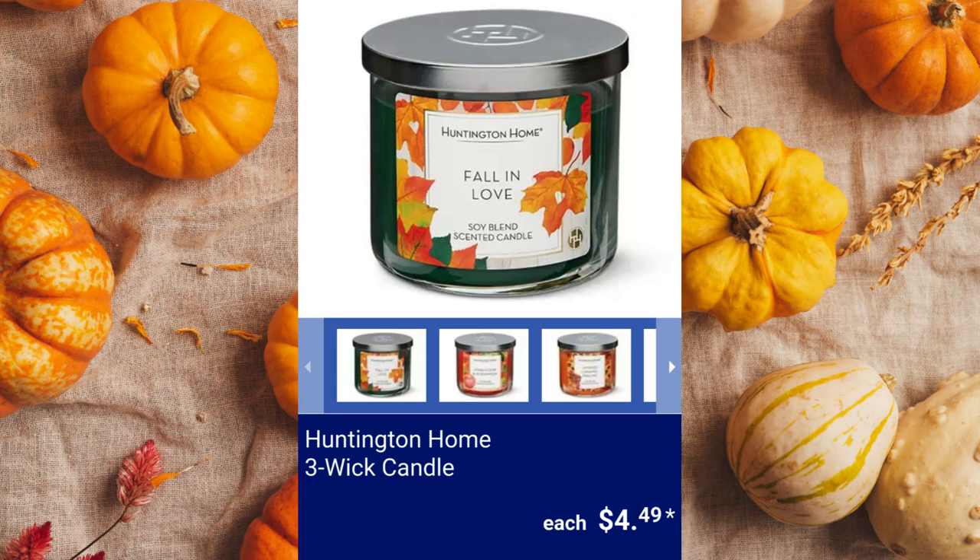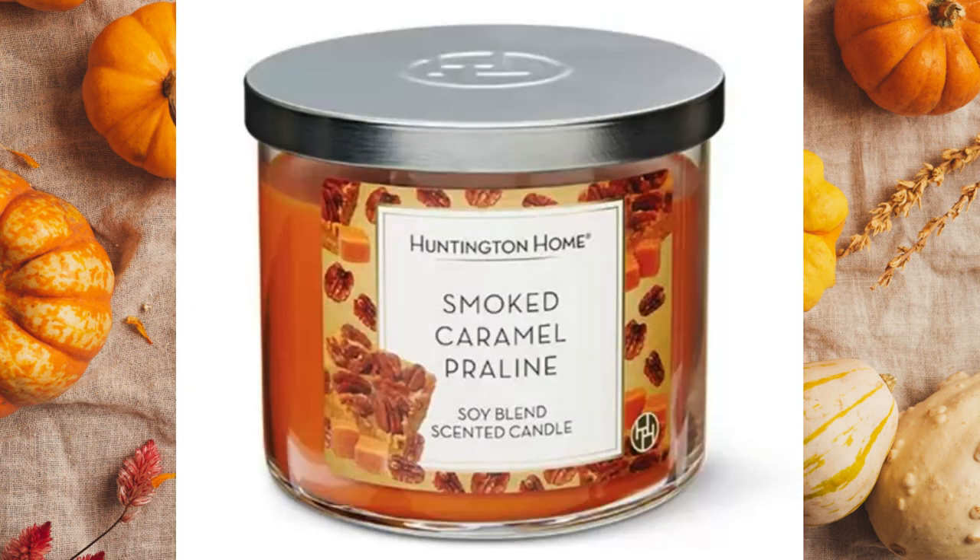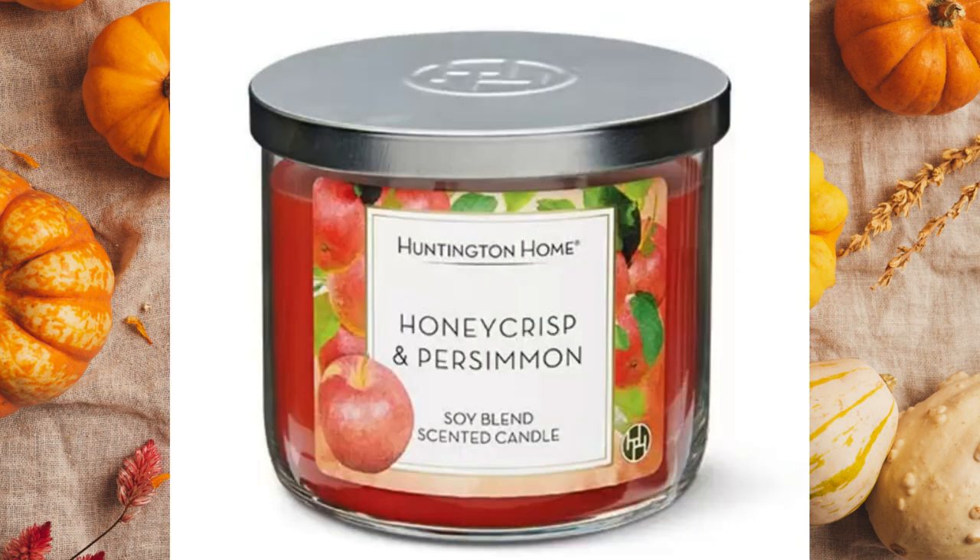Huntington Home 3-Wick Candle. They are 14 ounces and the available scents are Fall in Love, Apple and Oak Moss, Sunflower Fields, Smoked Caramel Praline, and Honey Crisp and Persimmon. $4.49 each.